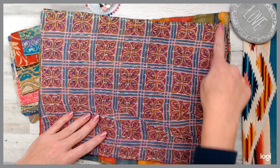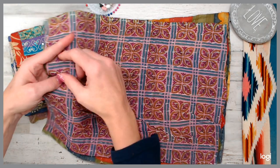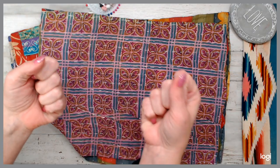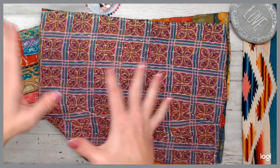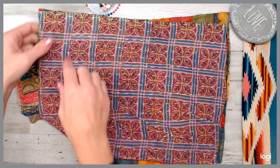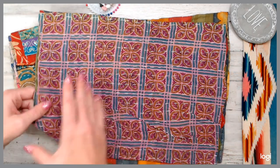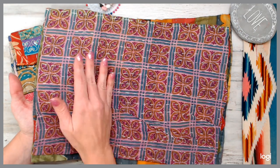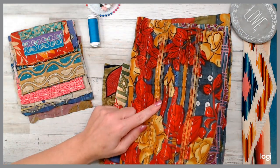I sew along the border but then I leave a gap of about two or three inches, and I fold it — pretty much like a pillowcase. Then you close the end, sew along the edges, and you have yourself a cover. Absolutely beautiful color. Just make sure when you do that, you put the two sides that you want to see.